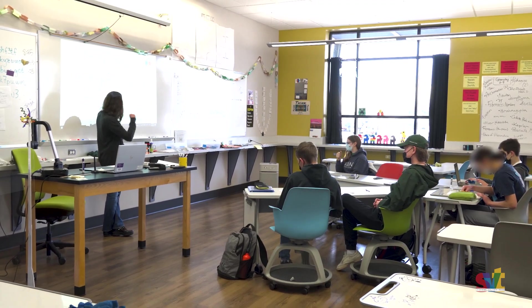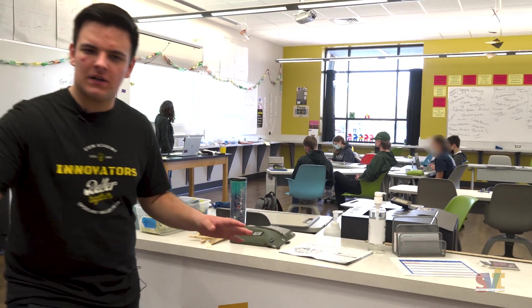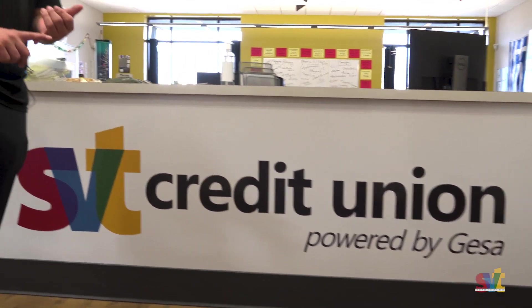In the background here you can see students working on pre-calc, and right here just as you walk into the first classroom, we have our very own credit union powered by GISA Credit Union. Students can create student accounts, they can have a debit card, do deposits, withdrawals, cash checks — and they can all do it during lunch. It's really awesome.